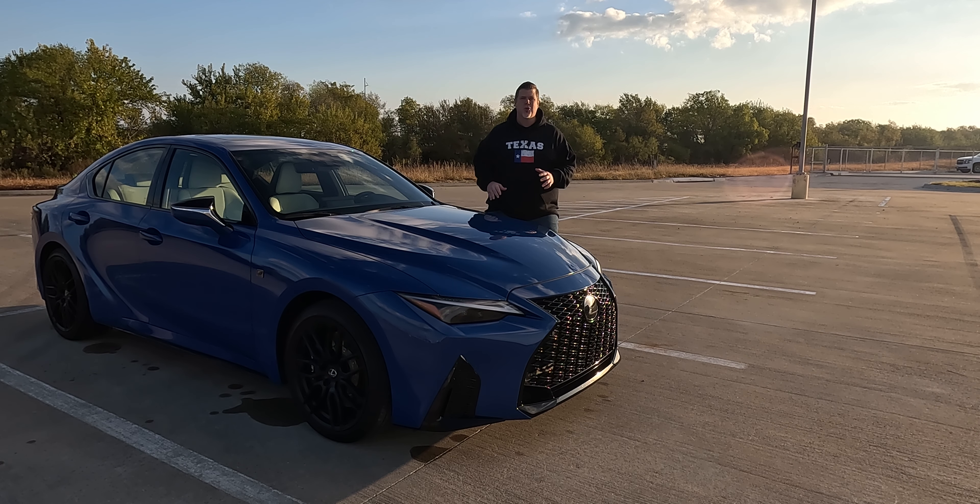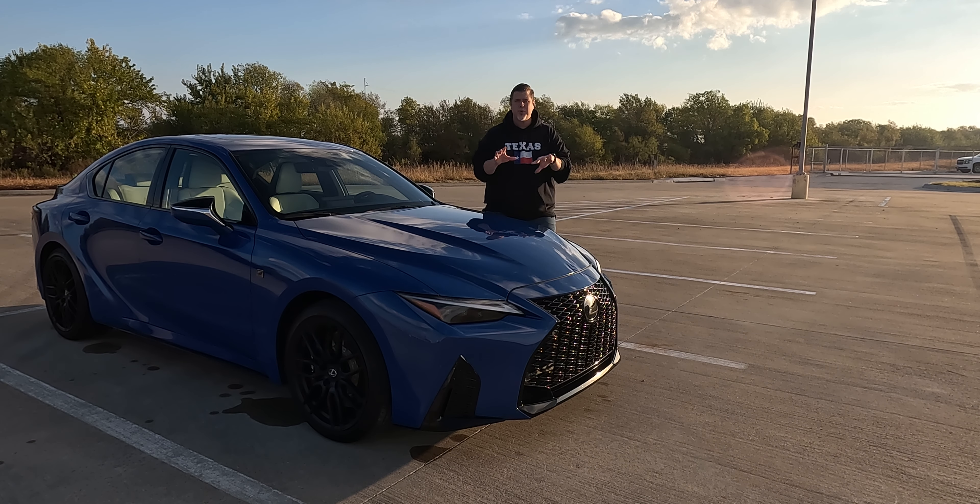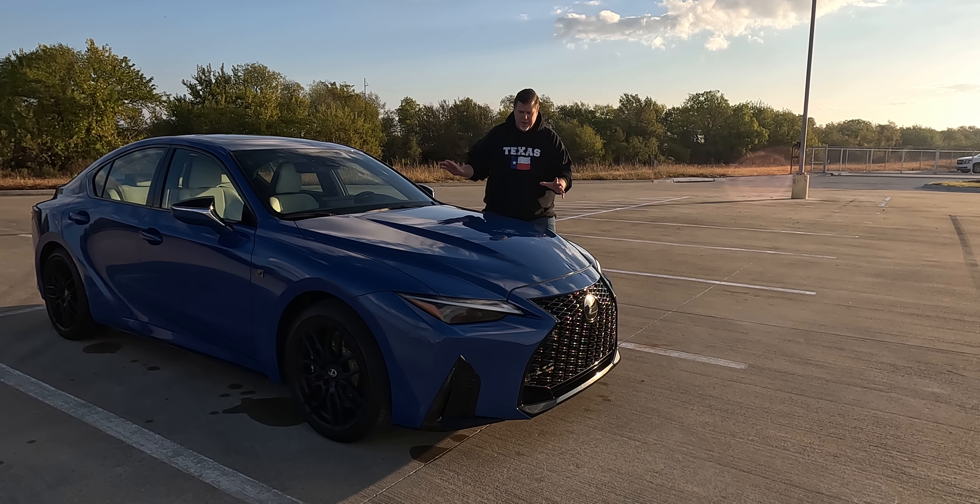They definitely took that opportunity to crank up the performance game with their new driving experience. And of course, the excitement didn't stop there because in 2022, Lexus revealed the all-new IS500, which we did get a quick chance to drive last year at an event. And now we have the 2023 IS500. So buckle up, let's get into it.